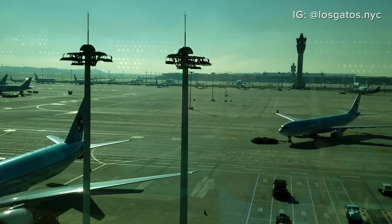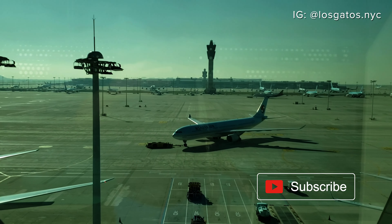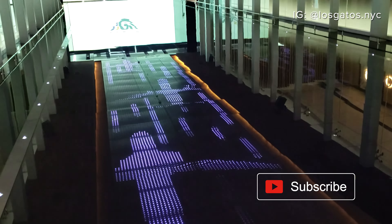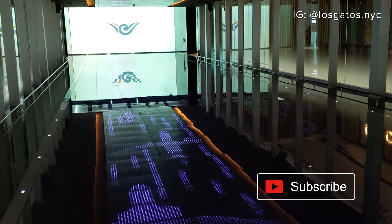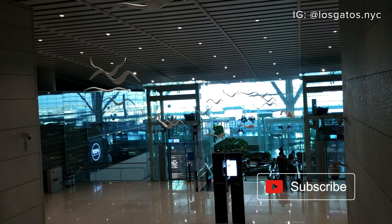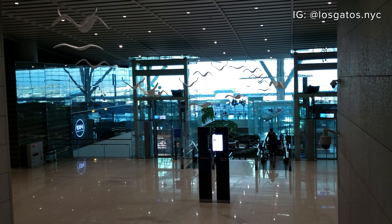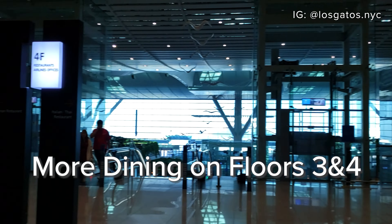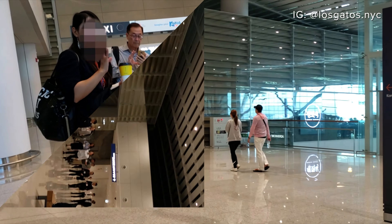It was pretty early in the morning, so nothing else was going on. There are many more dining options on the third and fourth floors of the terminal. Now it was time for the tour.